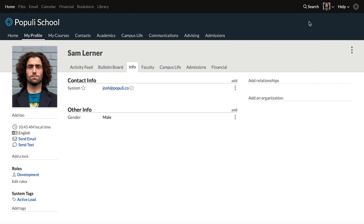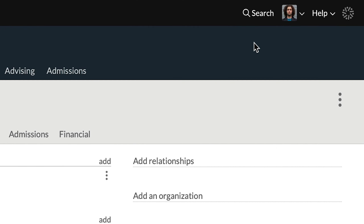Hey everybody, Josh from Populi here. Let's talk about it. You might have noticed this little Populi logo over in the corner. It's not just branding, it's our notification system.